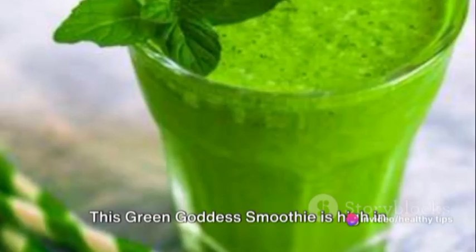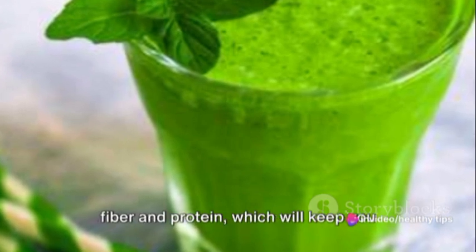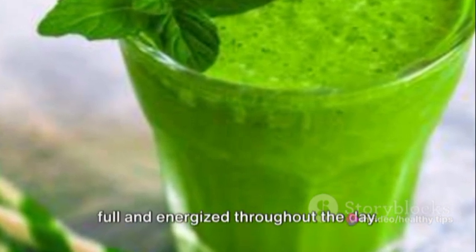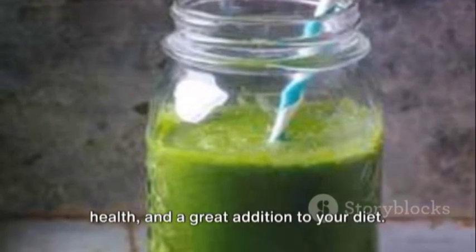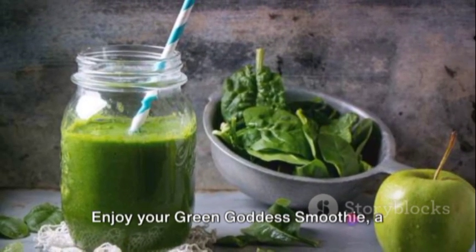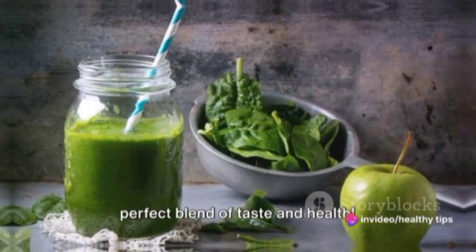This Green Goddess Smoothie is high in fiber and protein, which will keep you full and energized throughout the day. It's a perfect balance of taste and health, and a great addition to your diet. Enjoy your Green Goddess Smoothie, a perfect blend of taste and health.